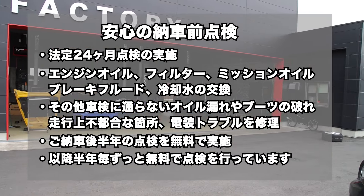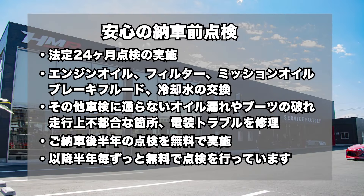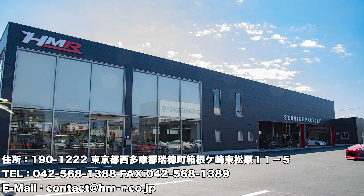HMRでは納車前点検にて法定24ヶ月点検の実施とエンジンオイル、オイルフィルター、ミッションオイル、ブレーキフルード、冷却水の交換を行い、その他車検に通らないオイル漏れやブーツの破れ、走行上不都合な箇所、電装トラブルなど修理してご納車しています。そしてご納車後半年の点検を無料で実施し、以降半年ごとお車をお乗りの間はずっと無料で点検を行っています。皆様のご来店お待ちしております。ご視聴ありがとうございました。